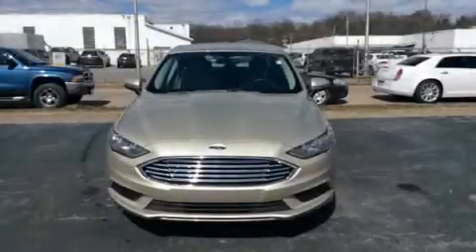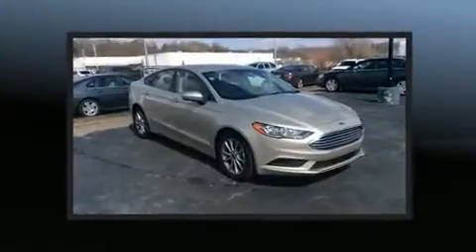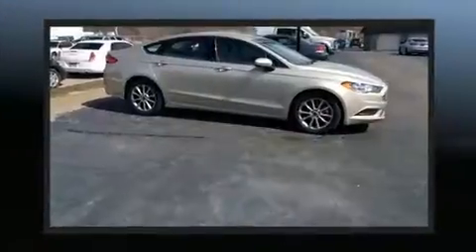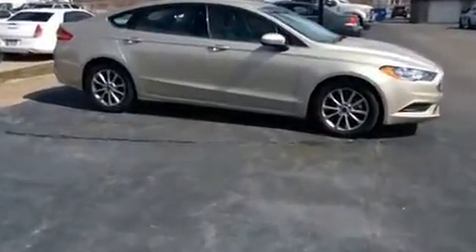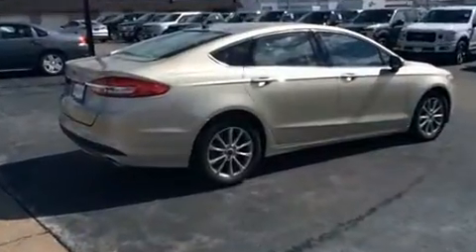Step into the 2017 Ford Fusion. This four-door, five-passenger sedan just recently passed the 10,000 mile mark. Smooth gear shifts are achieved thanks to the 2.5-liter four-cylinder engine, and for added security, dynamic stability control supplements the drivetrain.